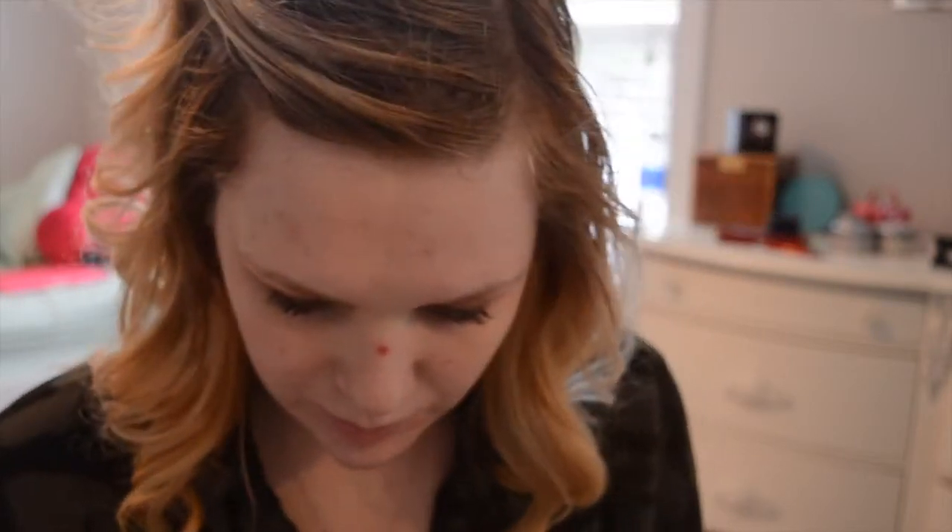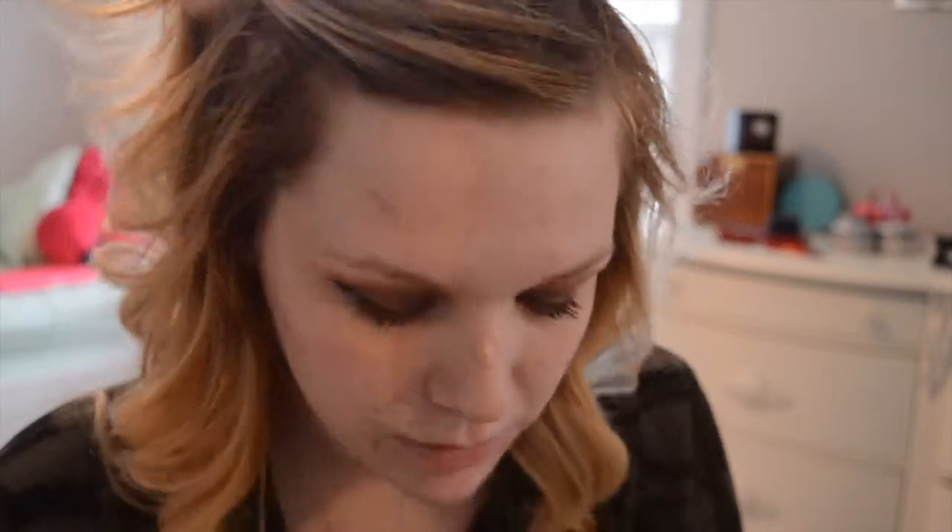And then I'm going to go ahead and do some minor concealing with the Maybelline Master Conceal in 20 Light. I am going to be going under my under eyes as well, just to get rid of those dark circles. And then I'll be blending it out with a damp Real Techniques sponge.